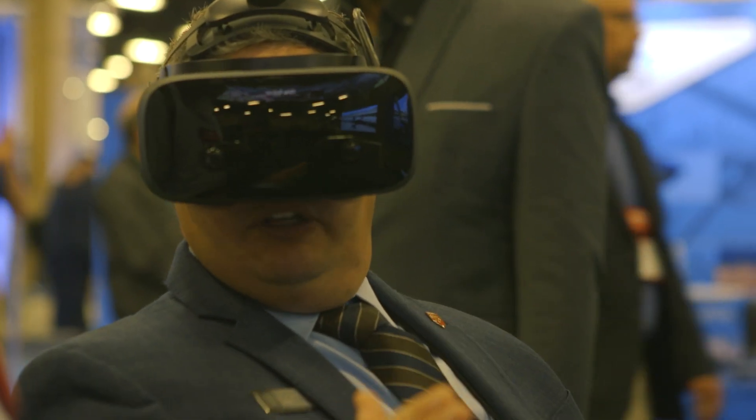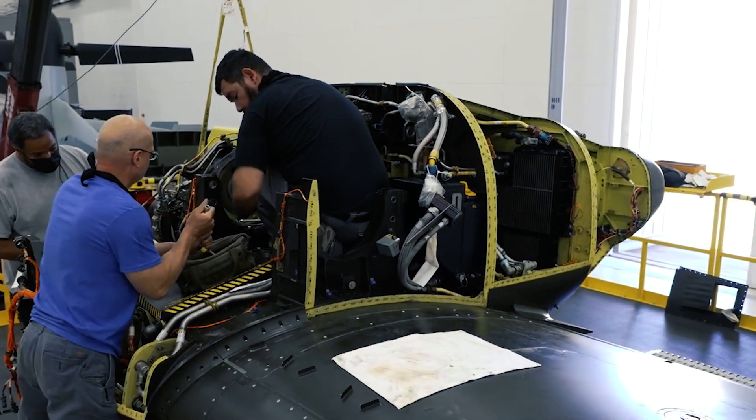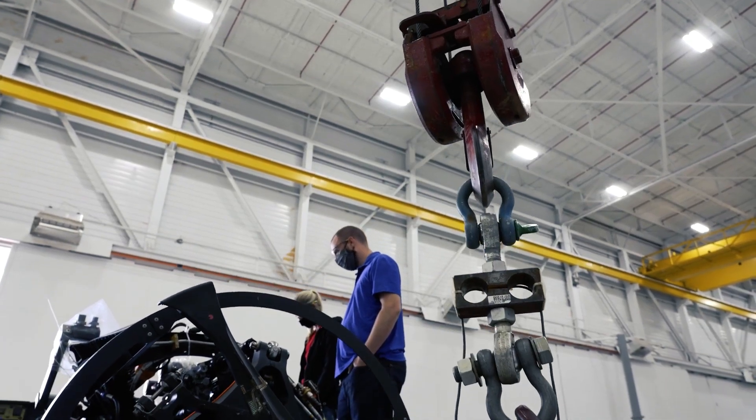Another thing that we do is we sit through fly-throughs and look for ways to minimize the amount of GSE. We do that by utilizing previous experiences within the military, and we look at the design itself and ask: is there something that the Army already has that we can utilize rather than developing a new piece of equipment?